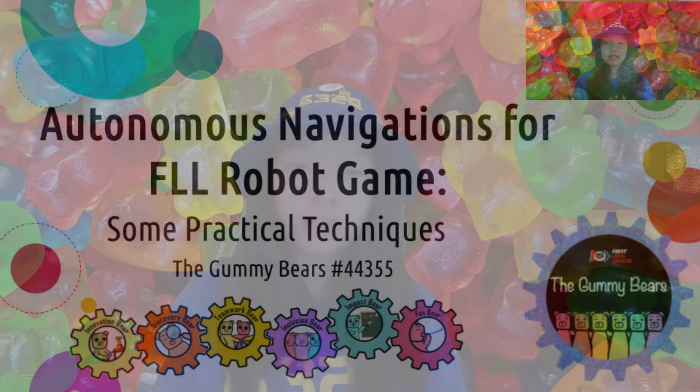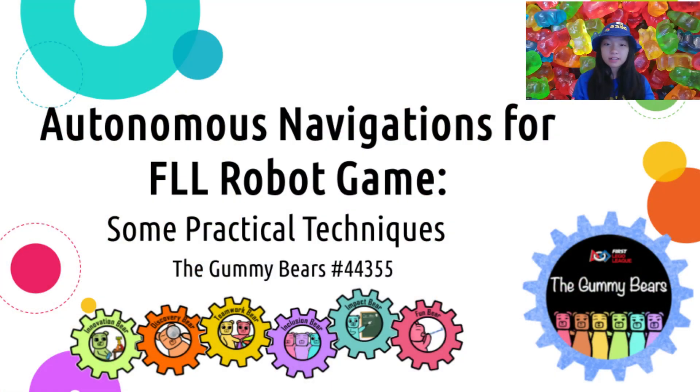Hello everyone! Welcome to the FLL Gummy Bears channel. I'm Mia, the Inclusion Bear, and I'm also part of the FRC team Mechanical Advantage 6328. In this video, I'll discuss a few of the practical navigation techniques my team has explored in past FLL seasons. Those techniques have helped us achieve robust and accurate autonomous navigations in our competitions. Hopefully, they can also benefit you and address some of the challenges your team has been facing.